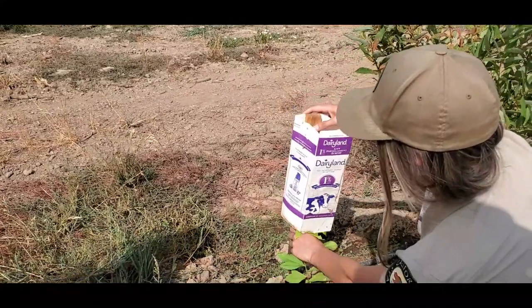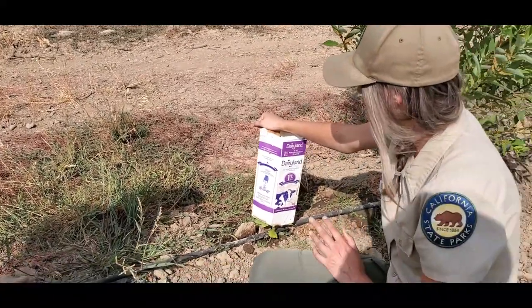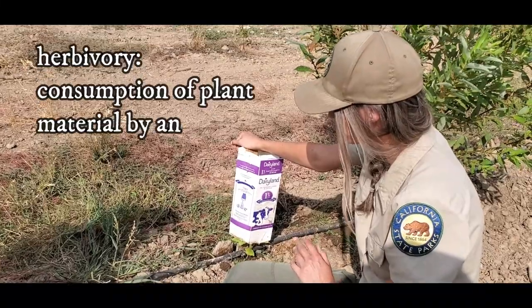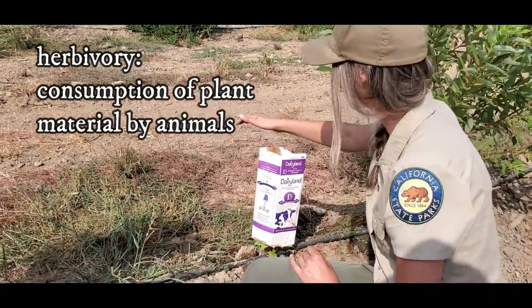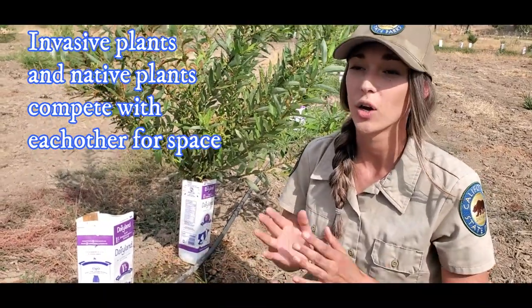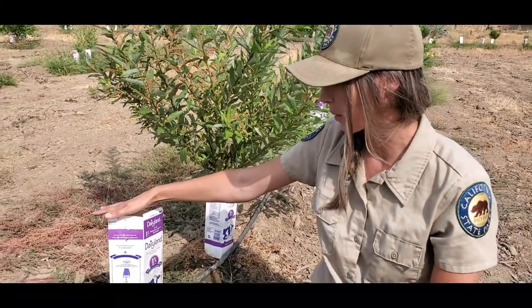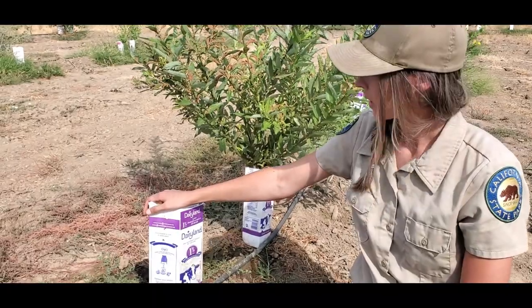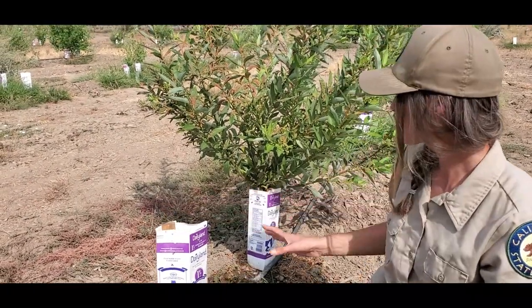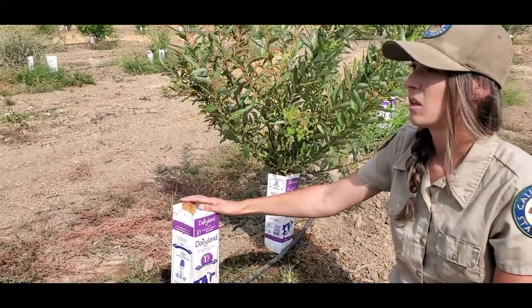What are you doing with those milk cartons? The milk cartons are a really special part of a restoration project. They help prevent herbivory — so they prevent animals from munching on our little plants — and they also protect them from our invasive species treatment. We do a lot of herbicide work because with 17 acres it's the only way we can stay on top of invasives and make sure our native plants can get established with less competition. These milk cartons will protect them from any offspray of the herbicide. Once our plants get established we can remove them, and they'll also start to break down — we should be able to remove them in about two years.